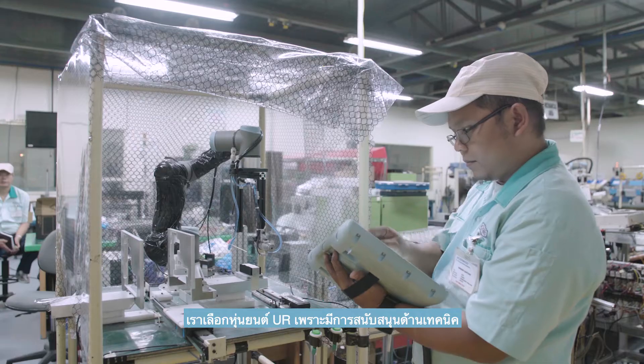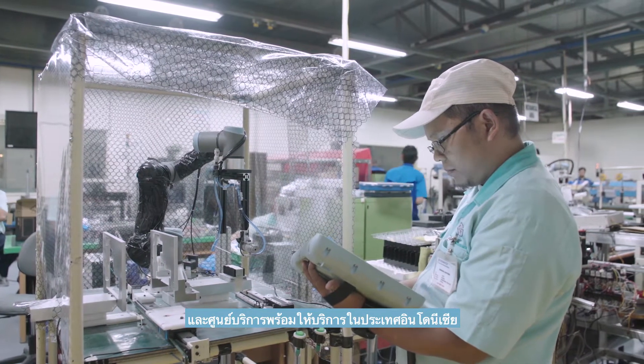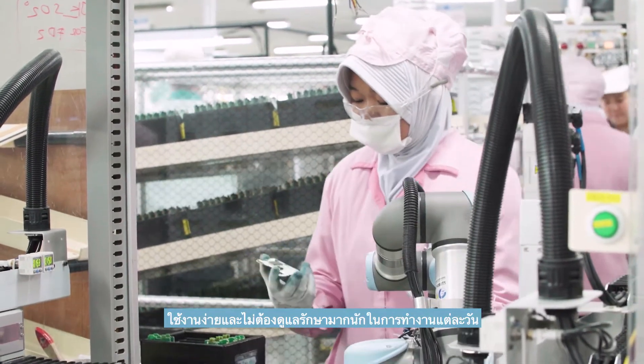We chose UR3 robots because technical support and the service center are readily available in Indonesia. They are competitively priced, easy to operate, and less maintenance is required in daily operations.